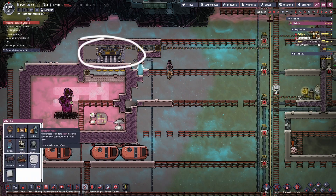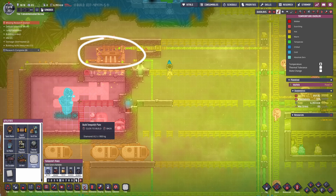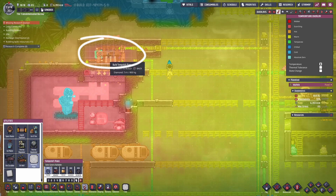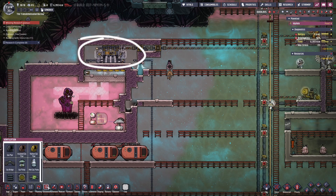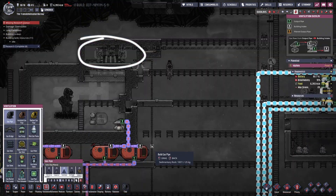The steam turbine at the moment is sat in a vacuum — this isn't a good thing. I'm going to fill up this room with hydrogen to help the radiation and the conductivity of the pipes and the temperature shift plates.